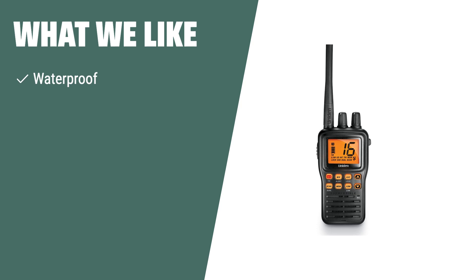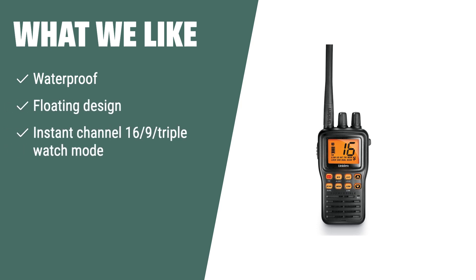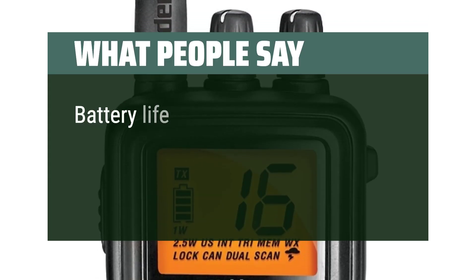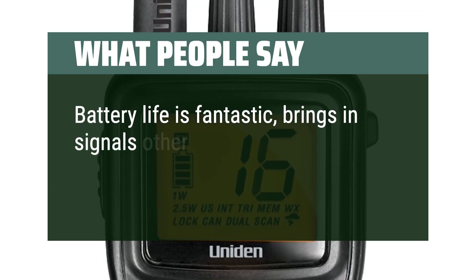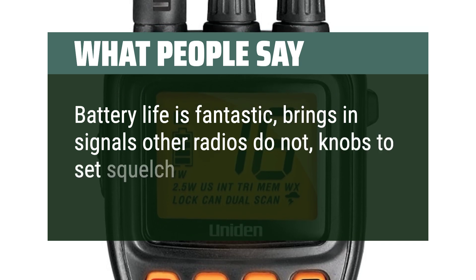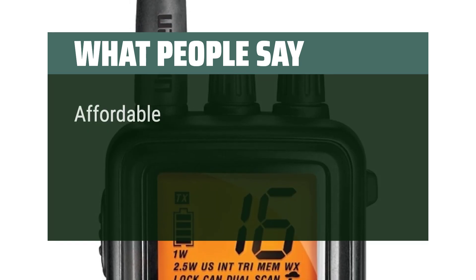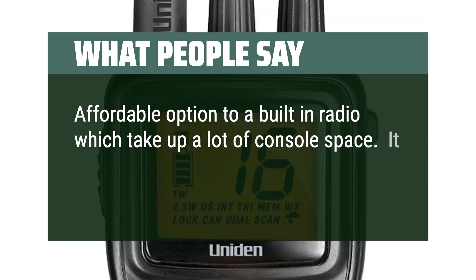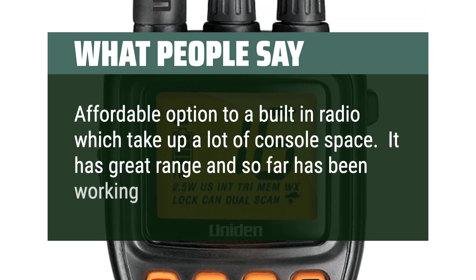If you are looking for a durable, waterproof, and floating handheld marine radio with instant channel access, the Standard Horizon MHS-75 is the perfect choice. Whether you are out on a fishing trip or a leisure cruise, this radio will keep you connected and safe on the water. Users praise its fantastic battery life, signal reception, easy squelch and volume controls, and great range. It's also an affordable alternative to a built-in radio that takes up console space.